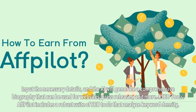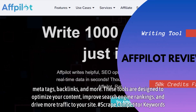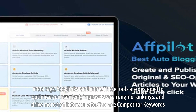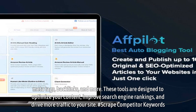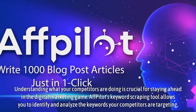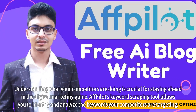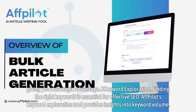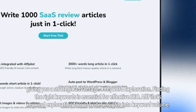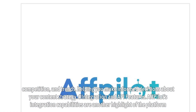SEO Tools. Affpilot includes a robust suite of SEO tools that analyze keyword density, meta tags, backlinks, and more. These tools are designed to optimize your content, improve search engine rankings, and drive more traffic to your site. Scrape Competitor Keywords. Understanding what your competitors are doing is crucial for staying ahead in digital marketing. Affpilot's Keyword Scraping Tool allows you to identify and analyze the keywords your competitors are targeting, giving you a strategic advantage. Keyword Exploration. Affpilot's Keyword Exploration Tool provides insights into keyword volume, competition, and trends, helping you make informed decisions about your content strategy.